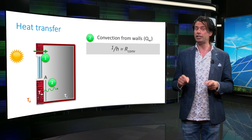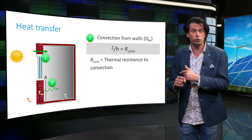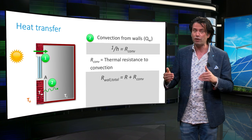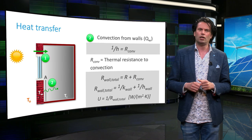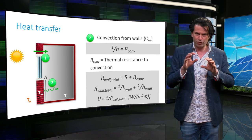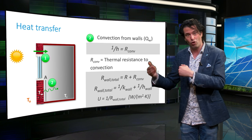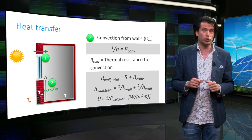The inverse of the heat transfer coefficient is called the thermal resistance to convection, denoted by R. The thermal resistances for conduction and convection can both be added together to give the total thermal resistance of the material — in this case, the wall. Knowing the K and H values of the wall material, the heat transferred through the wall can be calculated. The overall heat transfer coefficient U is 1 divided by the overall thermal resistance, with units of W per square meter Kelvin.